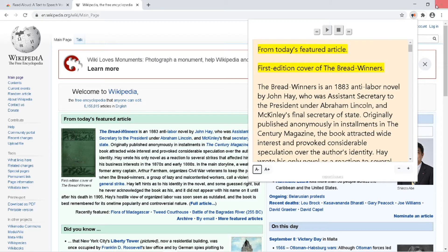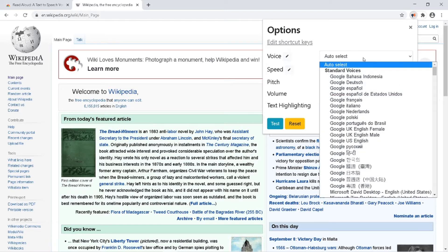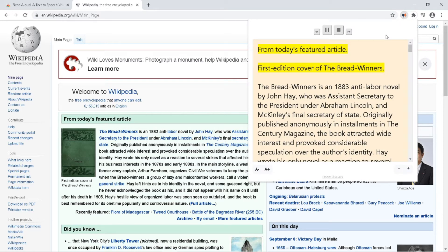For more settings you can visit Options. Here you can change the voice of the speech reader to different voices, increase the reading speed, and also increase the volume. As I reduce the speed of reading, it will read more slowly. You can click on the extension icon and it will start reading from the page content.